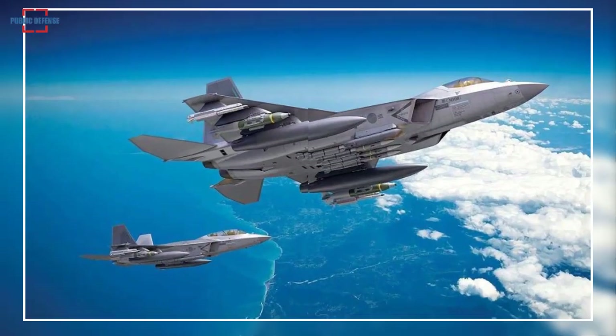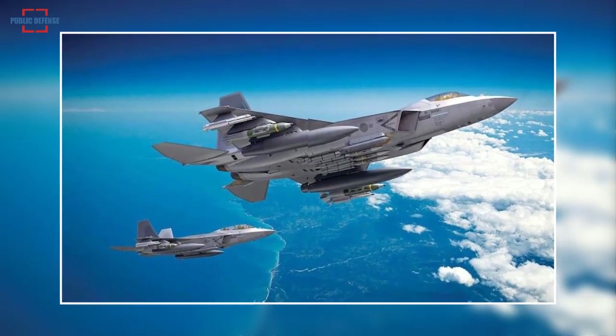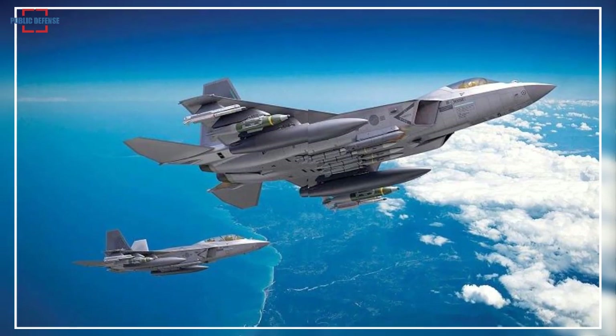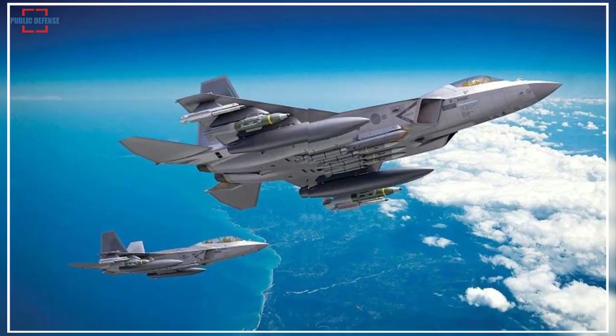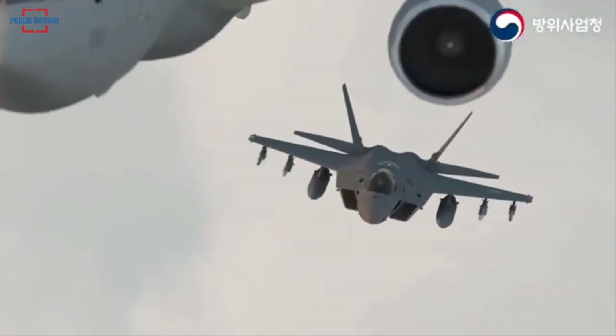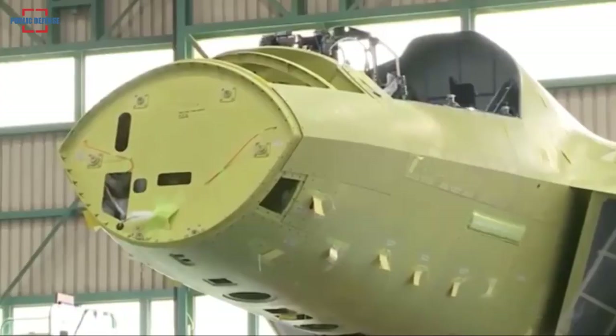The aircraft is expected to fly at a maximum speed of Mach 1.81, with a range of 2,900 km and a maximum payload of 7,700 kg. The fighter will contain 10 stations for missiles and fuel tanks, and will be capable of carrying various air-to-air missiles such as the Iris-T and Meteor.